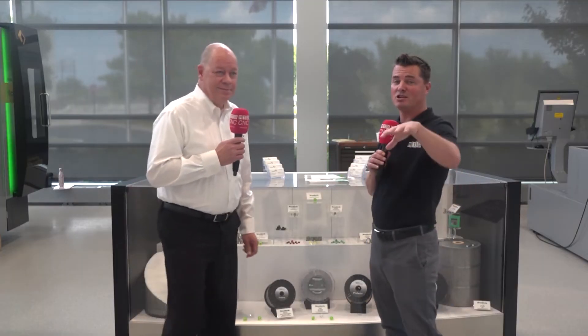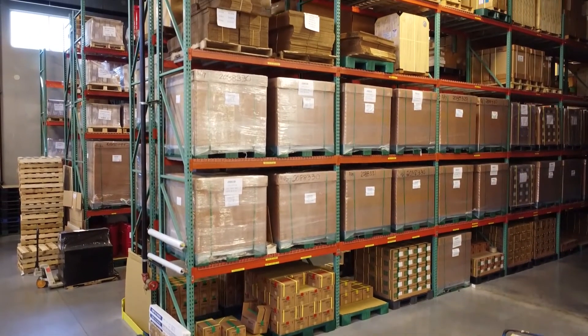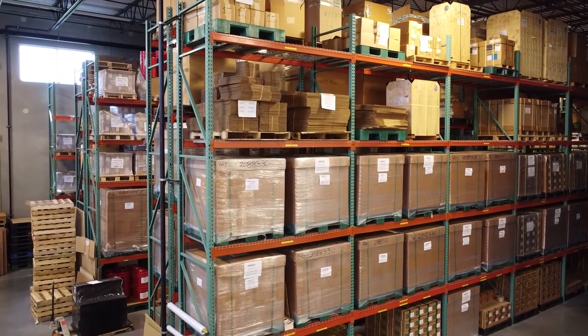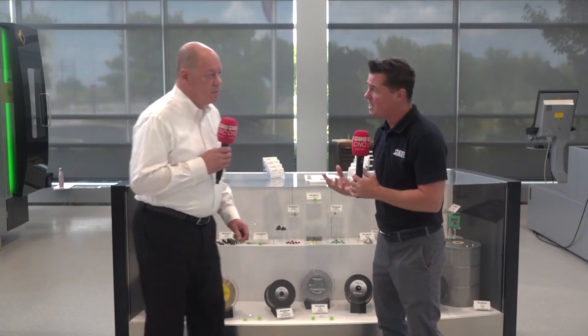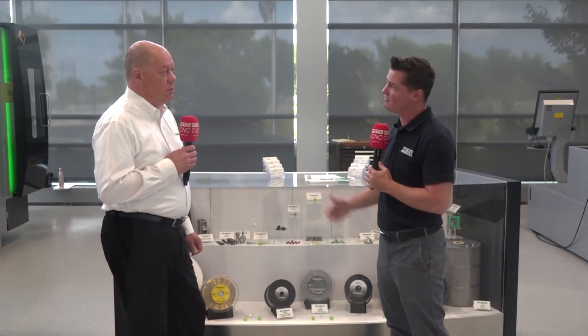As I look around Sotic and I see the EDM machines, the milling machines, the additive and subtractive machining as well, and I listen to Scott talk — knowing the service and support — you guys have developed an environment that allows someone to go to one place and have most, if not all, of the answers for what they're trying to create in their facility.